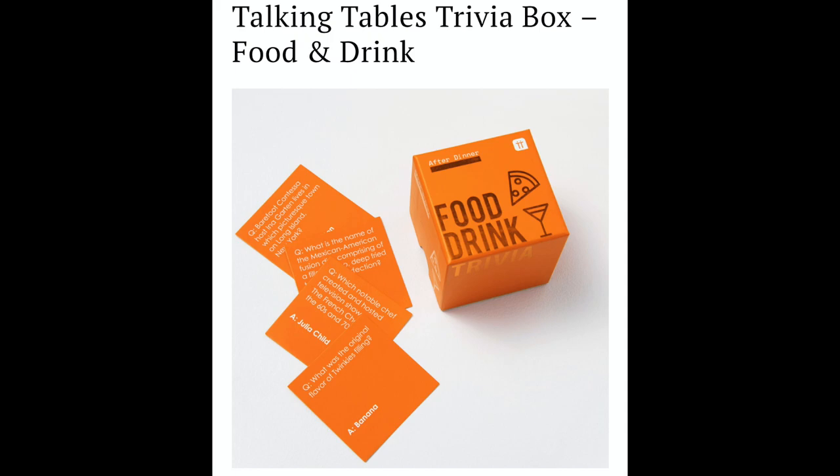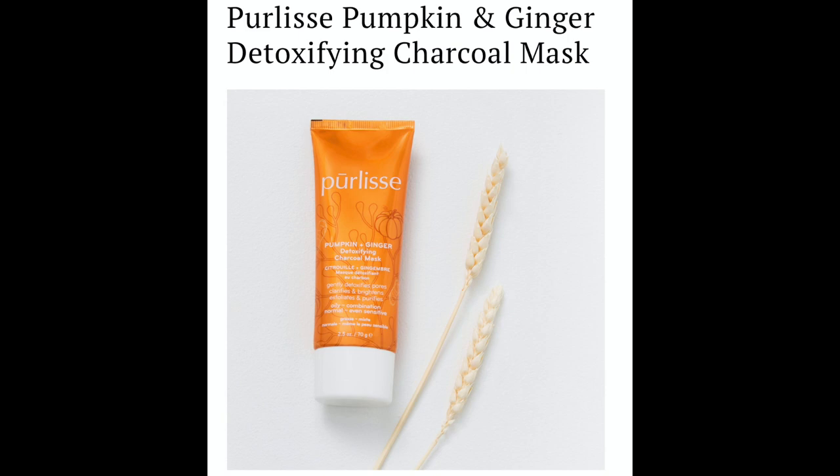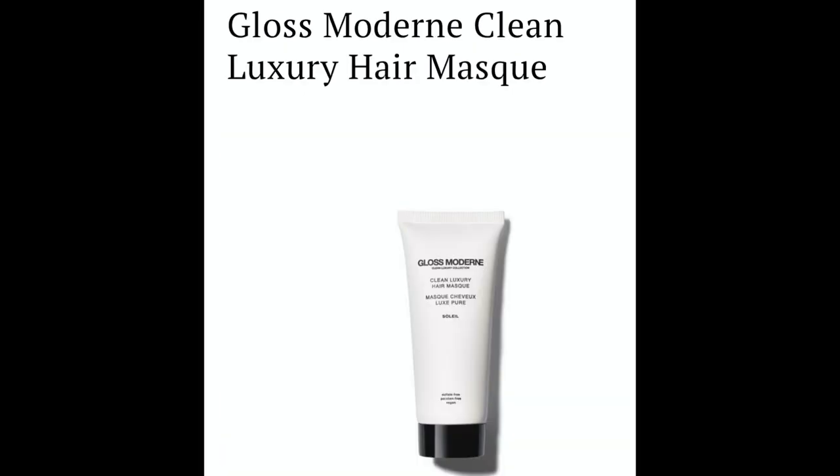Next up is customization number five. The choices were: Talking Tables Trivia Box Food and Drink at $25, True Moringa Shea and Moringa Balm at $24, Perliss Pumpkin and Ginger Detoxifying Charcoal Mask at $48, Voyage New York Pedicure in a Box Duo Pumpkin Spice at $20, and Gloss Modern Clean Luxury Hair Mask at $24.